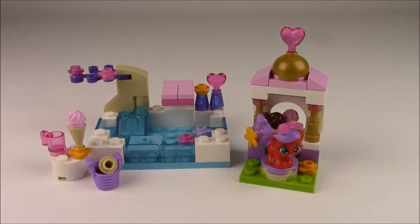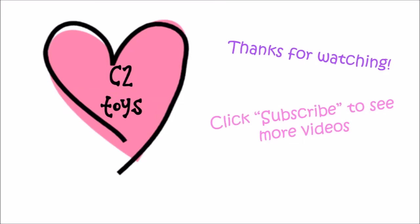I hope you enjoyed this video. And if you did, don't forget to like, comment, and subscribe to C2 Toys. Bye!